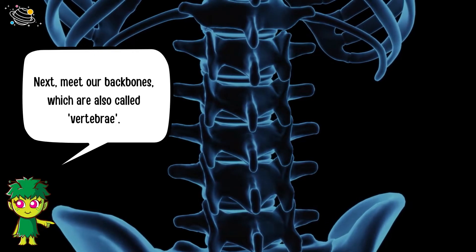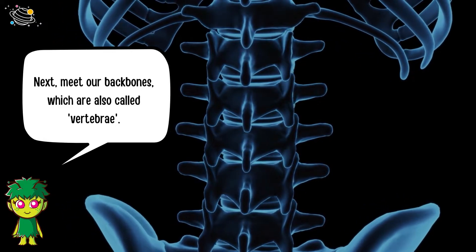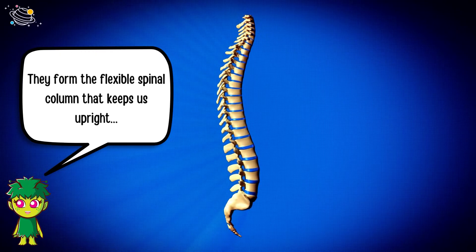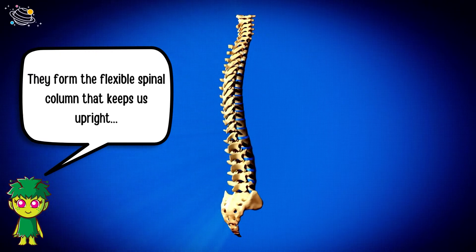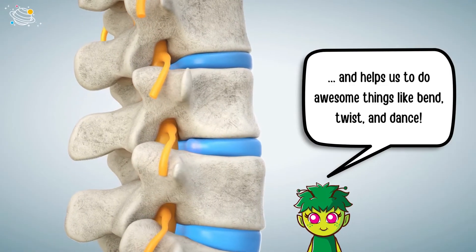Next, meet our backbones, which are also called vertebrae. They form the flexible spinal column that keeps us upright and helps us to do awesome things like bend, twist, and dance.